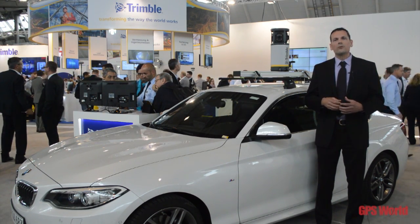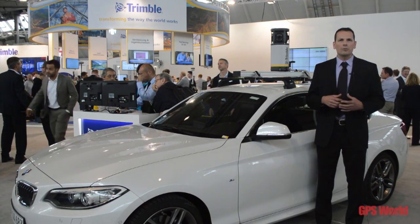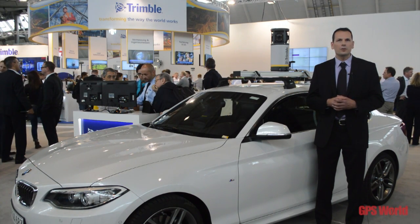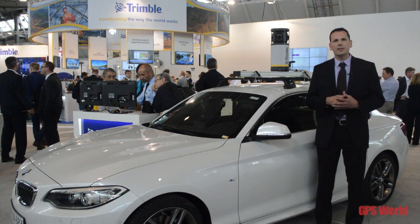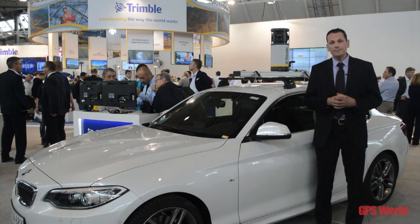We have a lot of news on the software side with Trimble InSphere, to manage your hardware and everything else that you have as a survey company in your possession from a gear perspective.